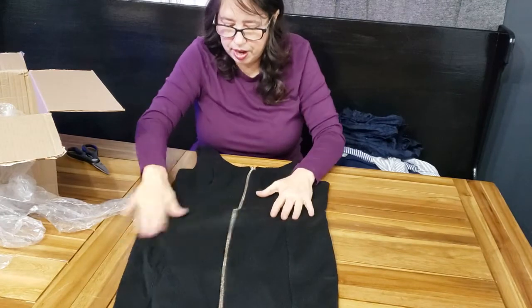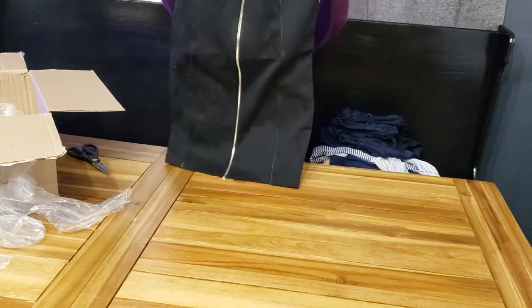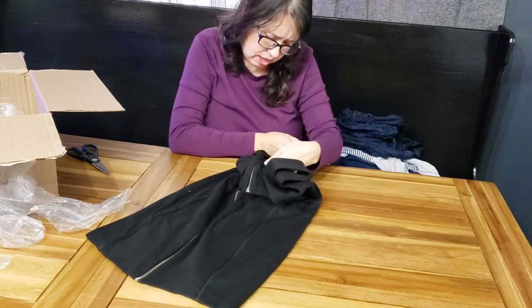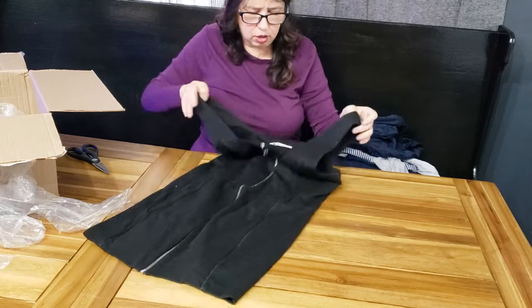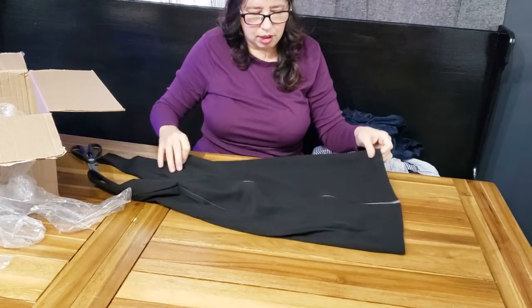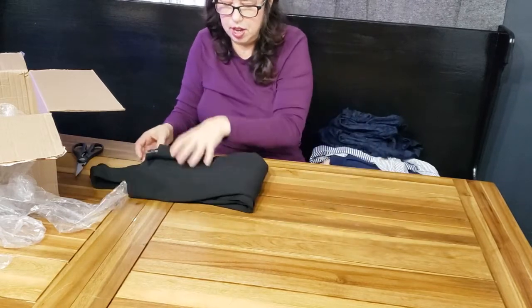And we have another dress. So this is a bodycon dress. It has a zipper front, kind of like a bib dress. It is kind of modest slash sexy at the same time. This is T. Alexander Wang — really nice fabric. It's soft, stretchy, but thick, with ribbing. Another cute dress. I'm excited.